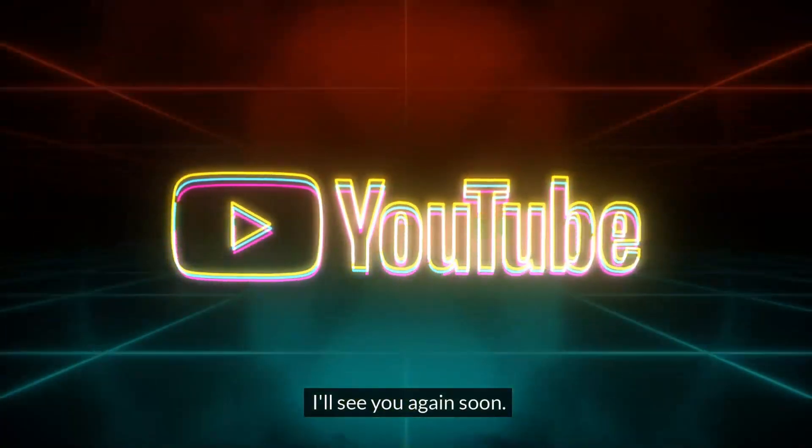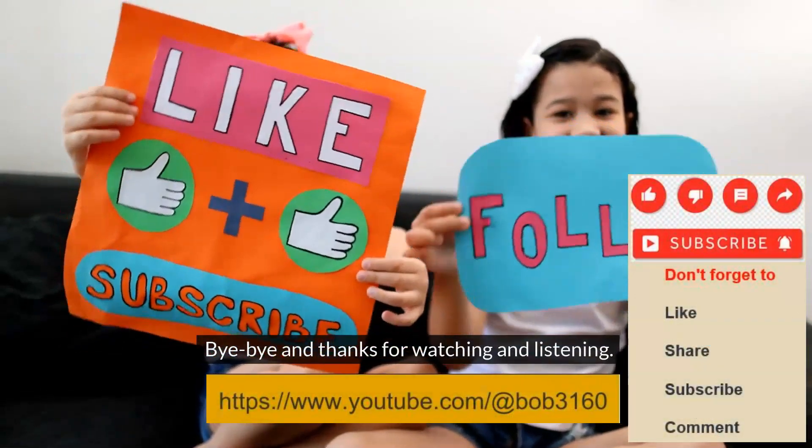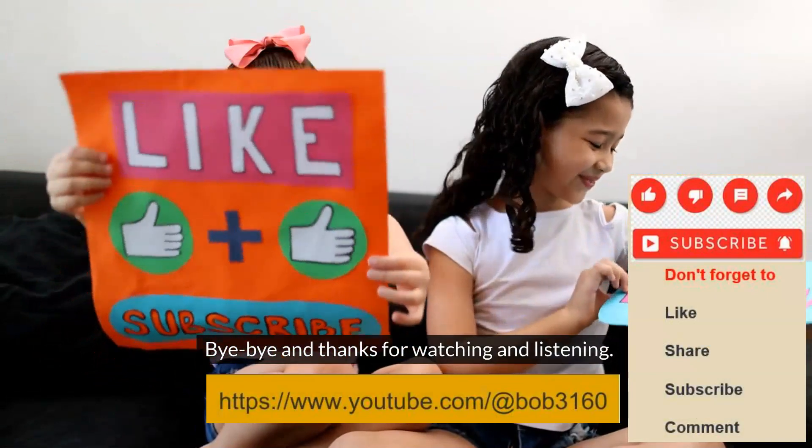I'll see you again soon. Bye-bye, and thanks for watching and listening.